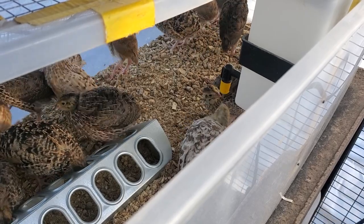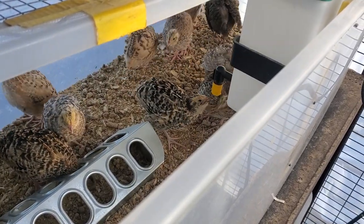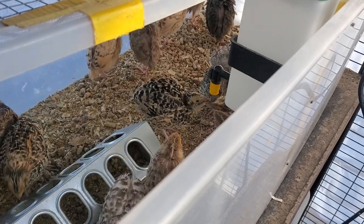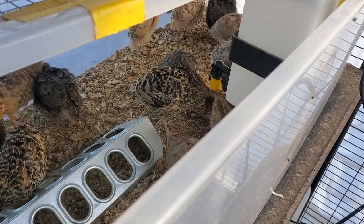The birds are getting big enough to where I'm going to have to come out here and refill their water twice a day. There's still feed in there, so I'll still be able to do that only once a day.